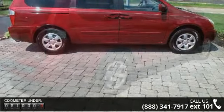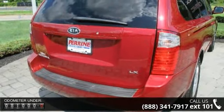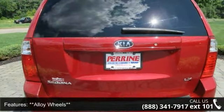Some of the top features included with this vehicle are 3.33 Axle Ratio, 4-wheel disc brakes, 7 passenger seating, 8 speakers, ABS brakes, air conditioning, anti-whiplash front head restraints, body side mouldings and brake assist.